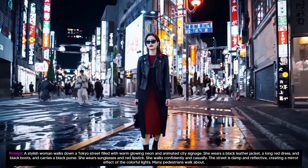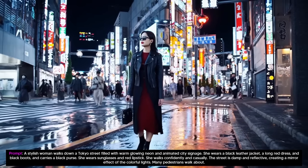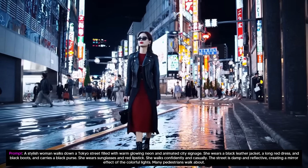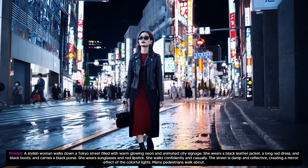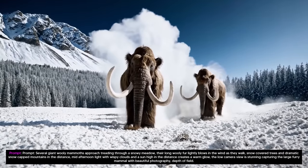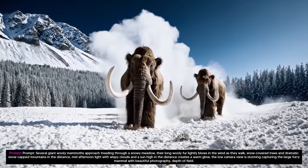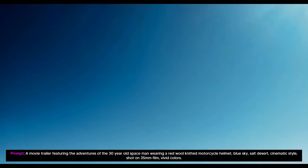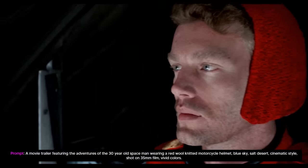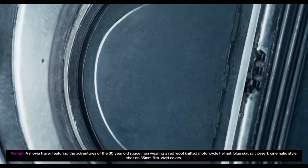Sora is able to generate complex scenes with multiple characters, specific types of motion, and accurate details of the subject and background. The model understands not only what the user has asked for in the prompt, but also how those things exist in the physical world. The model has a deep understanding of language, enabling it to accurately interpret prompts and generate compelling characters that express vibrant emotions. Sora can create multiple shots within a single generated video that can accurately persist characters and a visual style.